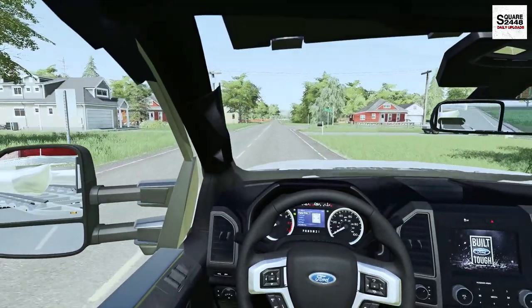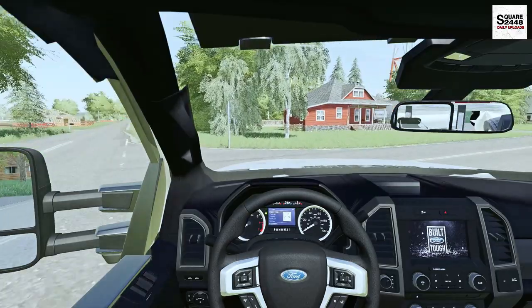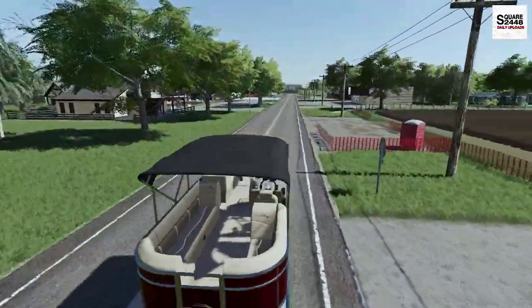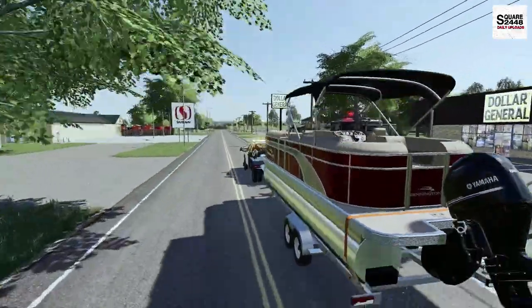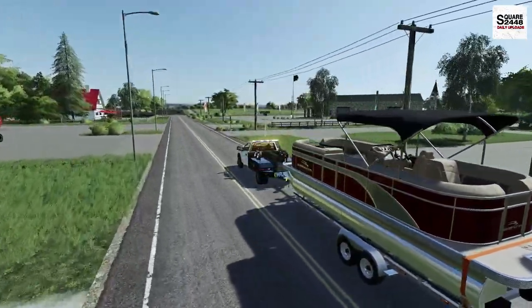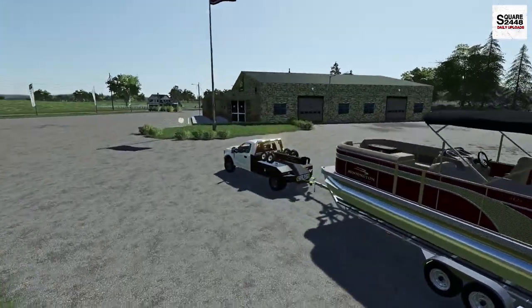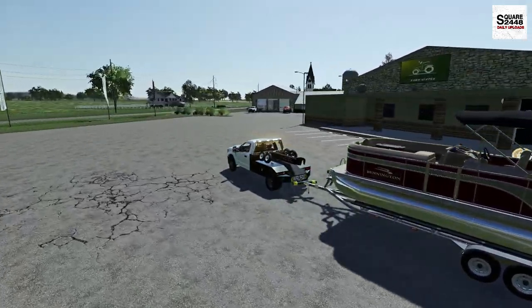We've got lots more cool videos to come, and if you haven't already, please subscribe — we're growing faster and faster and getting closer to that 100,000 subscriber goal! Look at this — the F550 wrecker looks pretty small compared to this pontoon boat. This is one heavy pontoon boat; I'd say it's roughly 25 to 32 feet. It's a pretty big one.